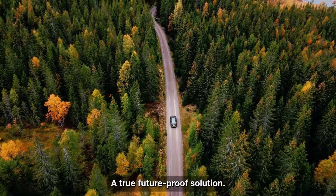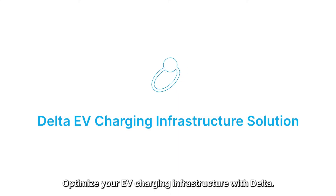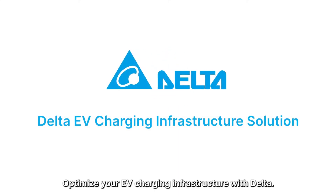A true future-proof solution. Optimise your EV charging infrastructure with Delta.